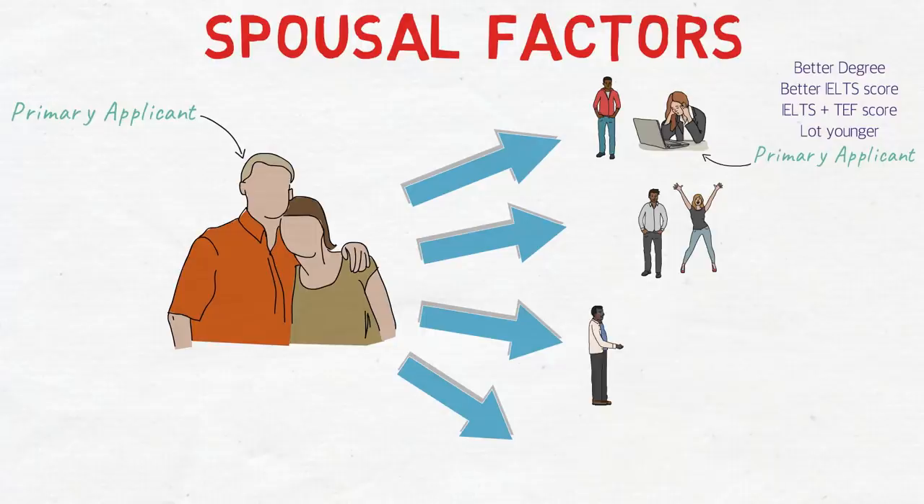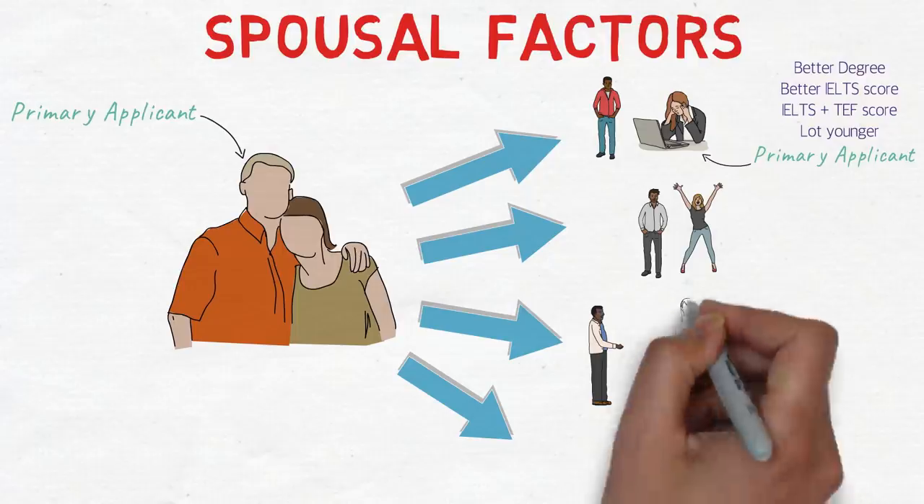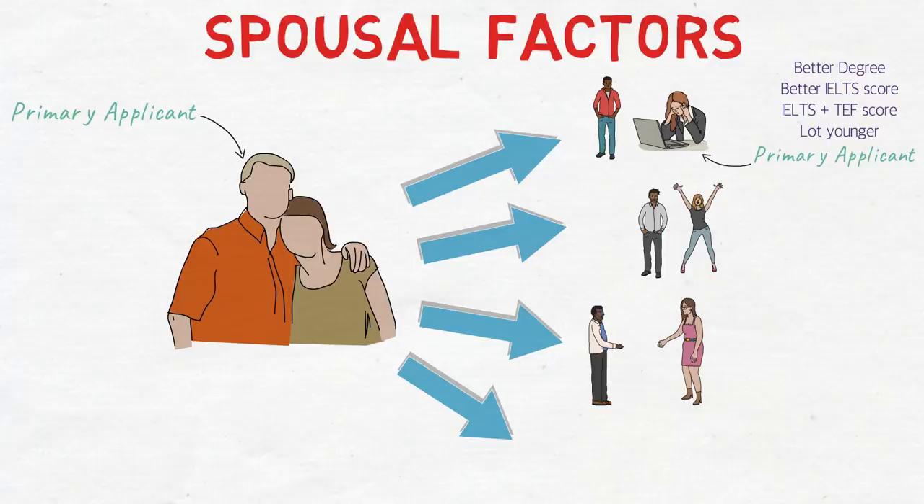Another option is applying for PR through Express Entry without your spouse accompanying you. There can be many valid reasons — career, pregnancy, a newborn child. If your spouse hasn't scored well in IELTS or doesn't have a strong degree, you could consider applying alone. However, you should be ready with a clear and justified answer for why your spouse is not accompanying you, and if you can justify it to the immigration officer, you're good to go.